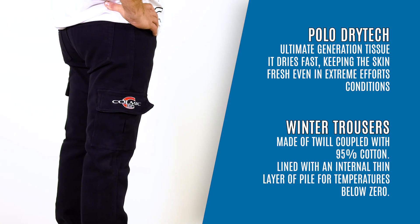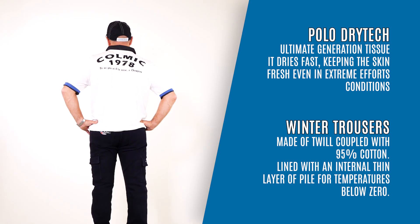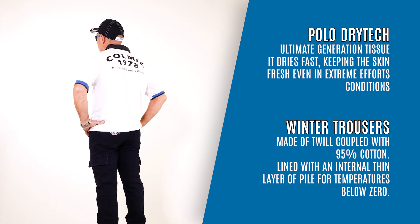Winter Trousers made of twill coupled with 95% cotton, lined with an internal thin layer of pile for temperatures below zero.